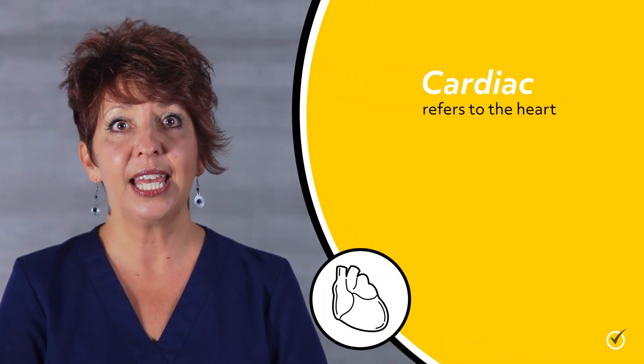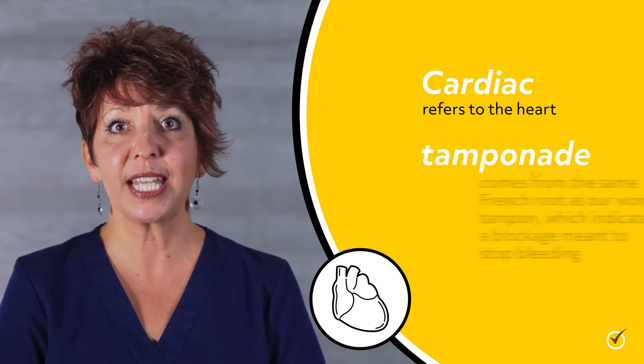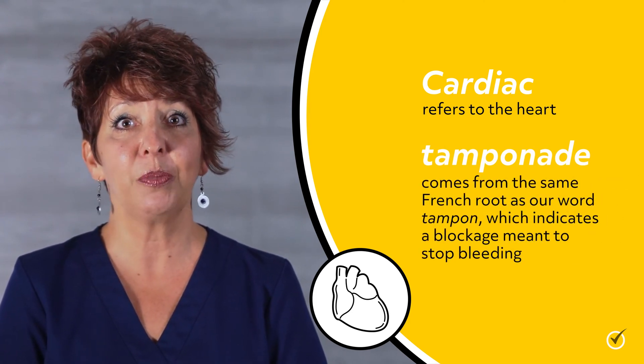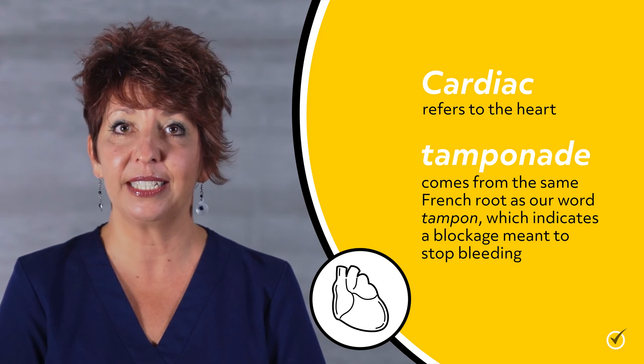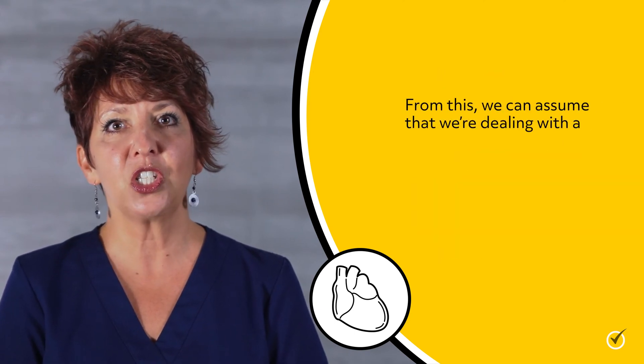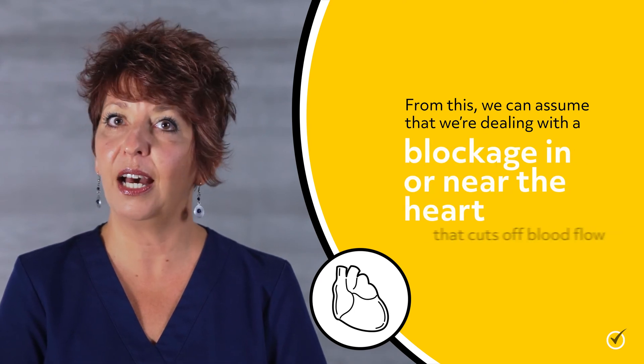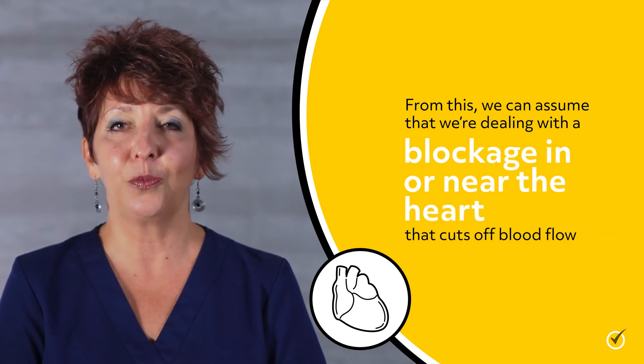First, what is Cardiac Tamponade? As is often the case with medical names, we can get an idea of what's going on by analyzing the name of the condition. Cardiac refers to the heart, and tamponade comes from the same French root as our word tampon, which indicates a blockage meant to stop bleeding. From this, we can assume that we're dealing with a blockage in or near the heart that cuts off blood flow, and we'd be correct.